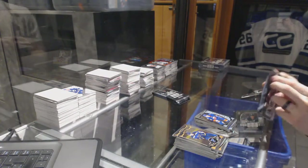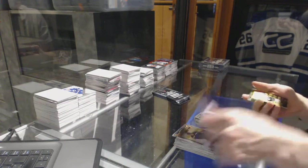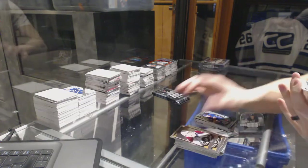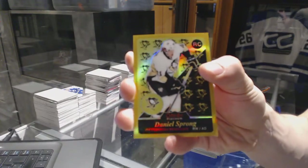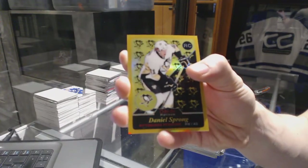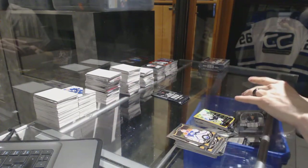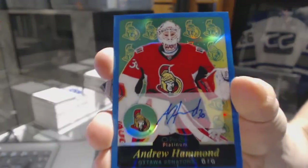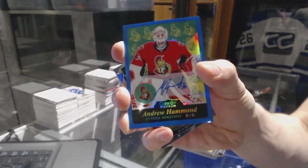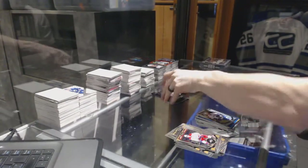And a Marquee Rookie for the Islanders, Adam Pelech. We've got a Retro Rookie Gold Rainbow numbered 149 for the Pittsburgh Penguins, Daniel Sprong. We've got a Retro Blue Rainbow Autograph for the Ottawa Senators, Andrew Hammond. And a Marquee Rookie for the Canucks, Ben Hutton.